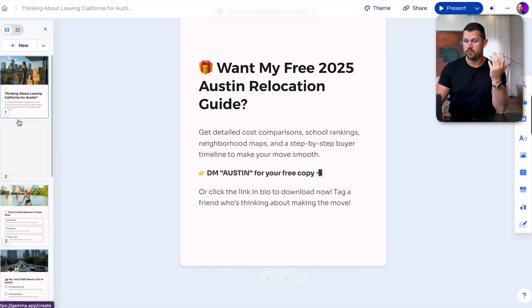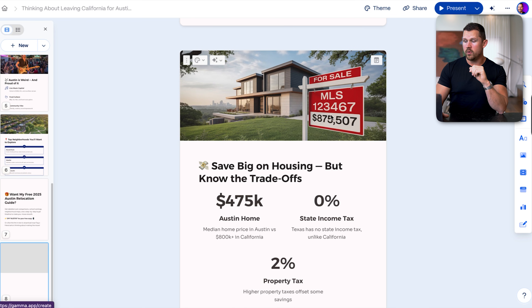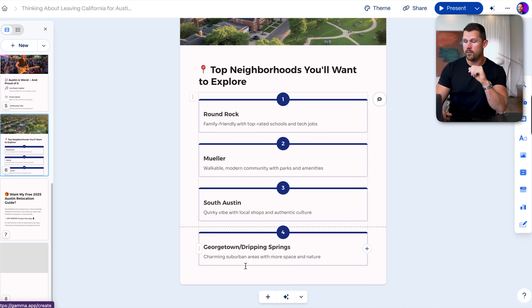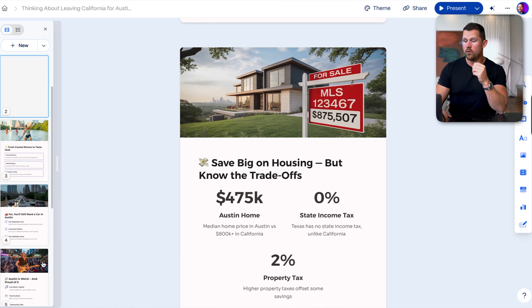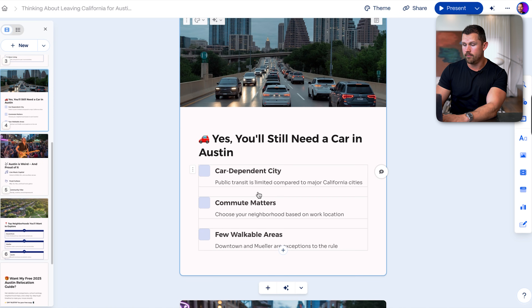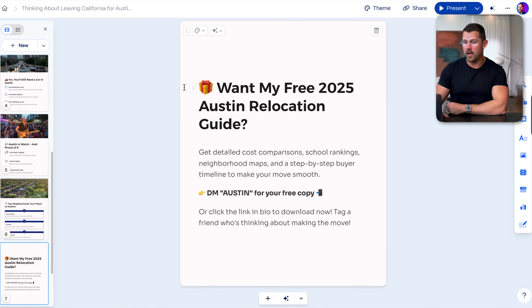The slides are done. We can see Austin Relocation on the first slide, a property with the MLS on the next, top neighborhoods broken down, and so on. On the last slides, you'll want to add your relocation guide and call-to-action information. You can edit any of this at any time — update the information, add your contact details — because that's what's going to get people to reach out.